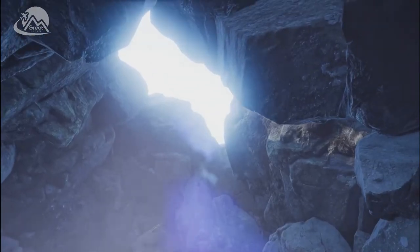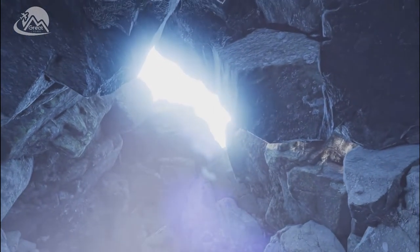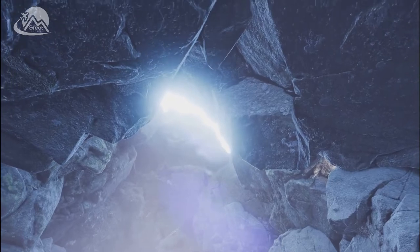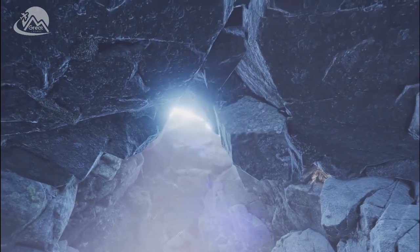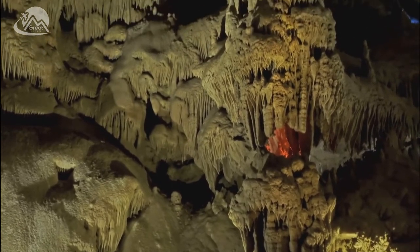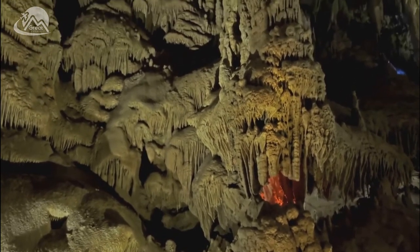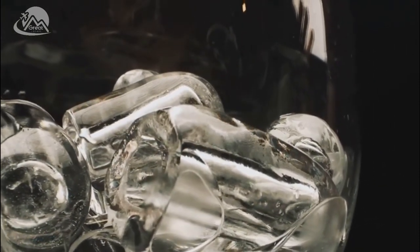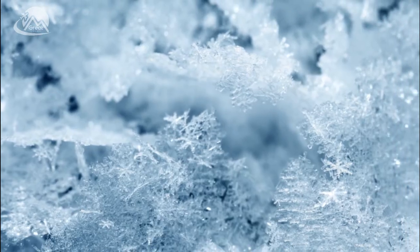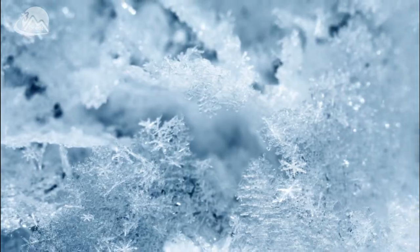The giant crystal cave is a world unto itself — a world of extreme conditions and breathtaking beauty, a world where the impossible seems possible. Every crystal, every gleaming surface, is a testament to the raw, powerful artistry of nature. It's a place where time itself seems to stand still, frozen in the gleaming heart of a crystal — a world where time seems frozen in crystal.